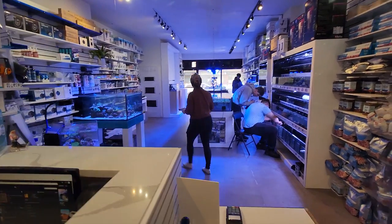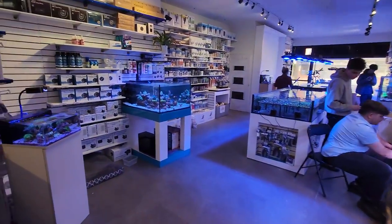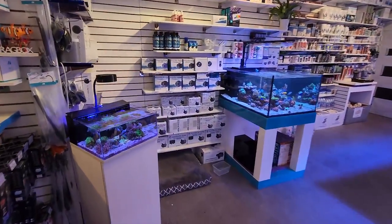What's going on, my reefing fam? March here. This is Frag Box TV. Welcome to our store. If you haven't been to our store, we are here in Toronto — you can come check us out.